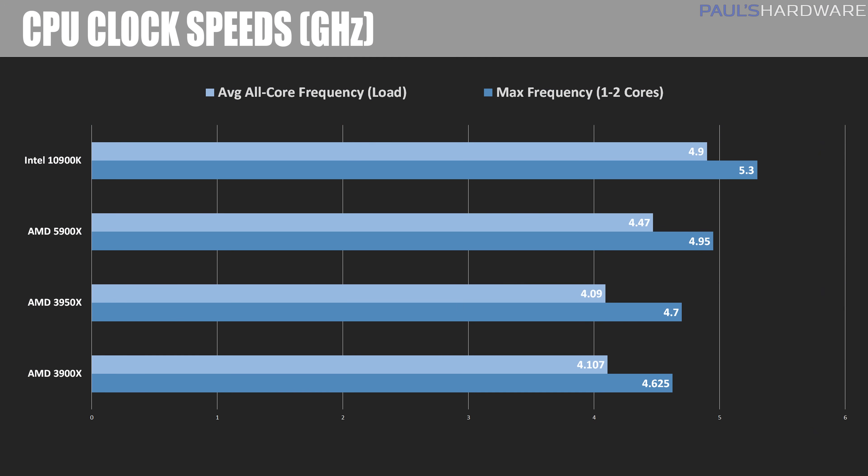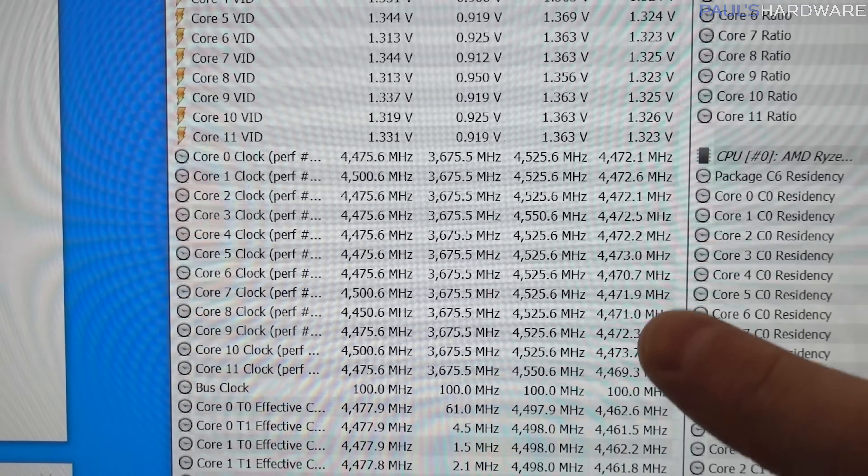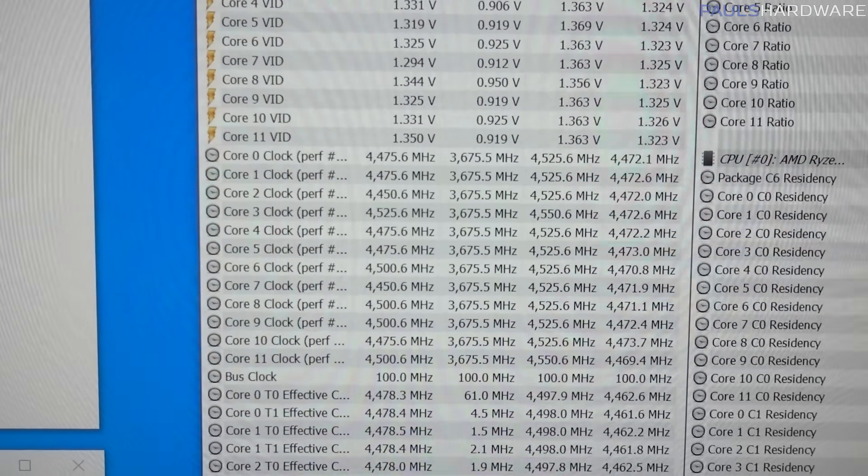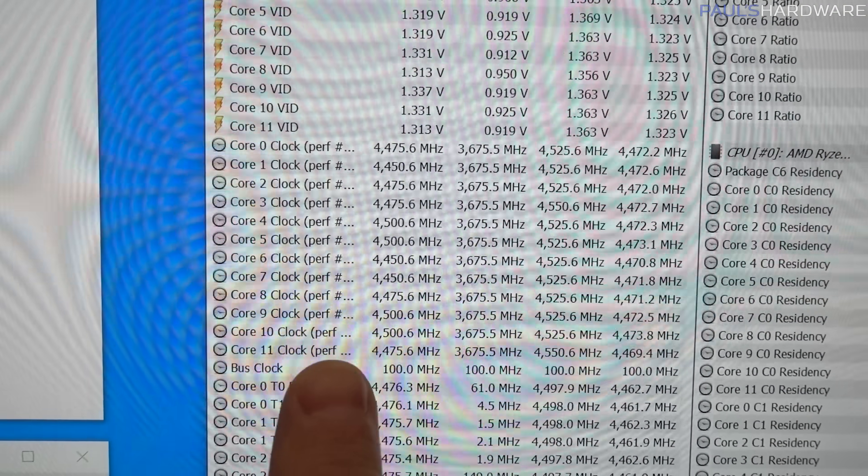Starting with frequencies — here are the speeds each CPU is running at. I'm showing the peak frequency each CPU hit across all tests, as well as the sustained all-core frequency during the AIDA64 stress test. With PBO enabled, the 5900X hit 4.95 GHz peak, just shy of 5 GHz, while averaging 4.47 GHz across all cores during the stress test. That's more than 350 MHz faster on all cores out of the box than the last-gen 3900X, which should push some nice gains in real-world performance.